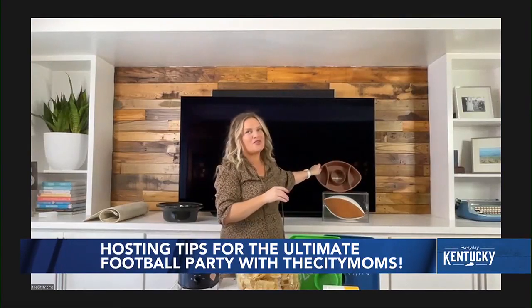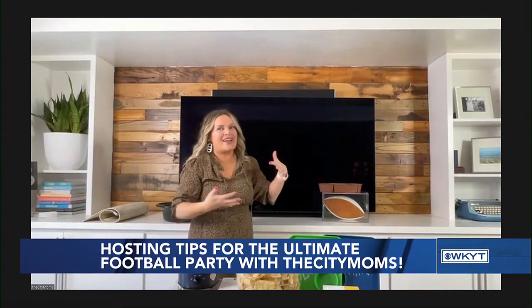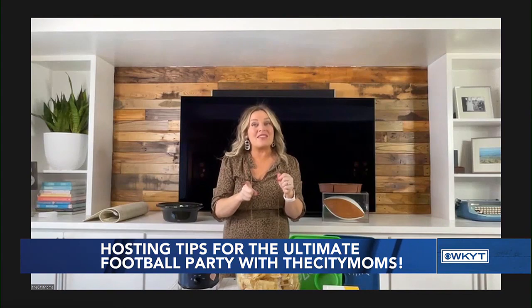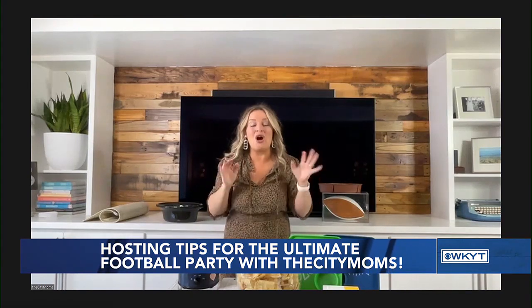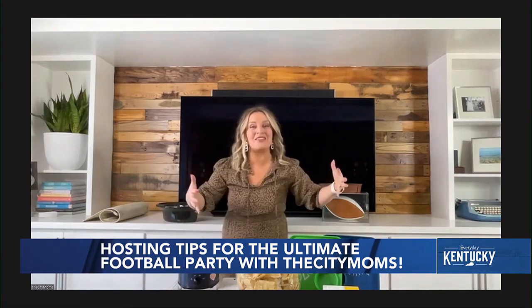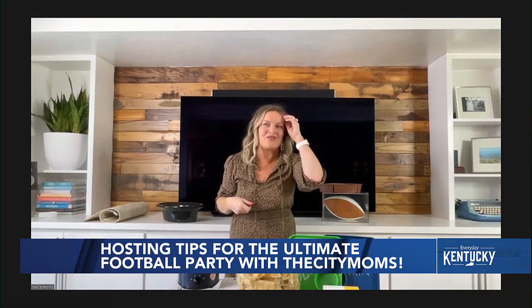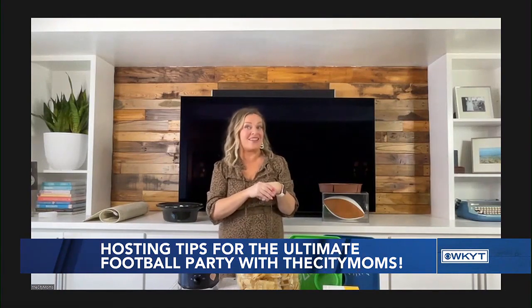Everyone's going to have fun parties and probably pulling out those football-inspired party trays, but first Janine wants to talk about getting your home entertainment system ready. Maybe you don't have a TV you feel confident about for a party — her first tip is that you can rent home entertainment systems. You can rent a TV, a soundbar, or speakers for a weekend or a full month. So if you want to upgrade for a fraction of the cost, that's a super easy way to get that big 90-inch TV without paying the big 90-inch price.